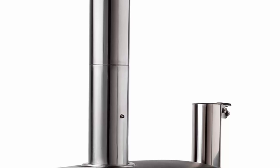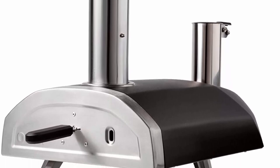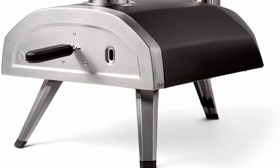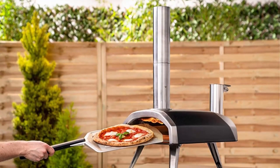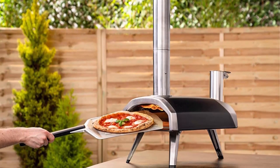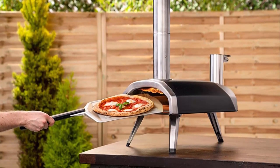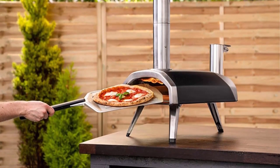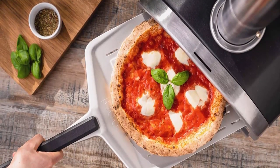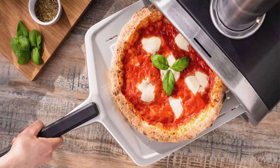Perfect Pizza — a model that Uni ovens live by. We believe that everybody deserves great pizza and our Uni Fira Pizza Oven has been designed and developed with that sole purpose in mind. Done in 60 seconds, the ingenious pellet hopper automatically feeds through hardwood pellets for effortless cooking.